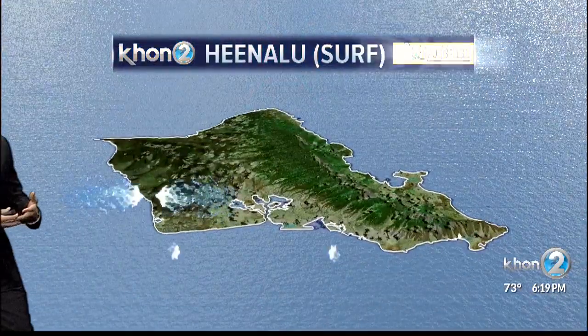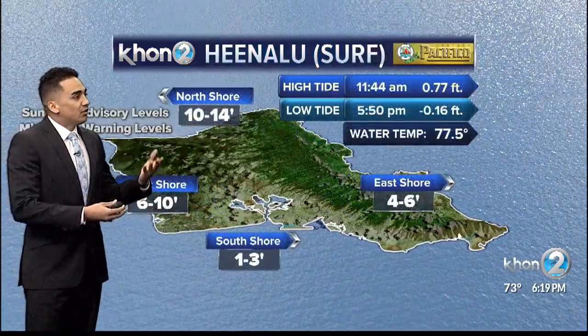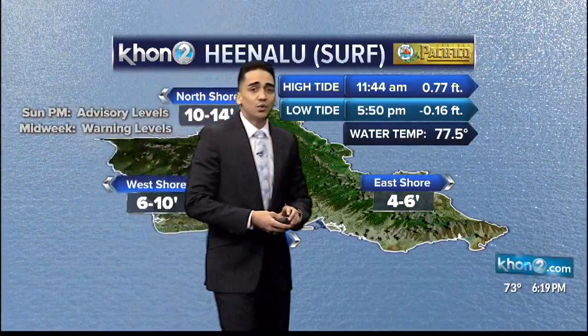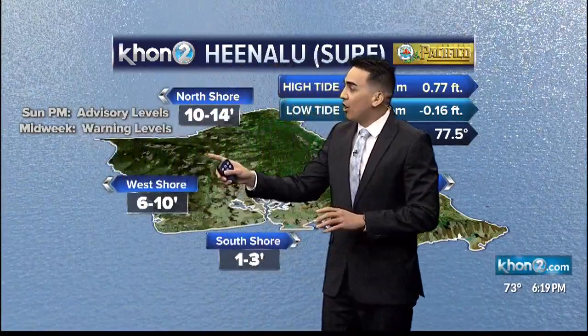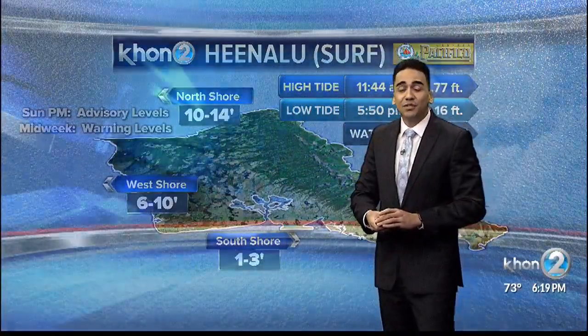Kauai will continue to see some cloud coverage through tomorrow, but it's going to continue to thin out. For surf, 10 to 14 footers up north, 6 to 10 for the west, 4 to 6 on the east-facing shores, and 1 to 3 down south.